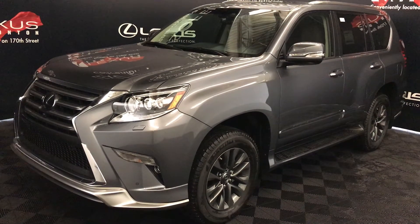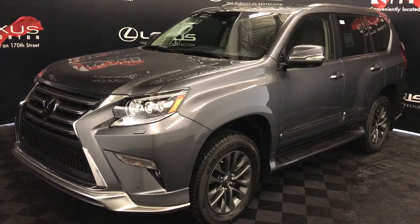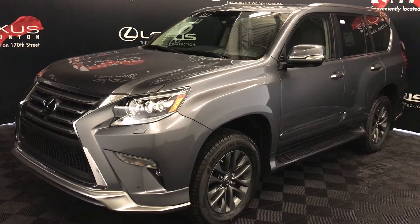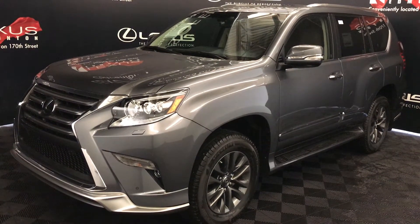We're looking at the 2018 Lexus GX460. Six-speed automatic transmission, 4.6-litre V8 engine, full-time four-wheel drive. You get 301 horsepower and 329 pound-feet of torque.